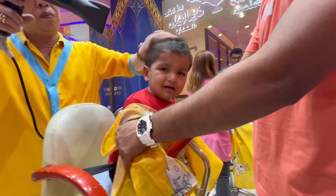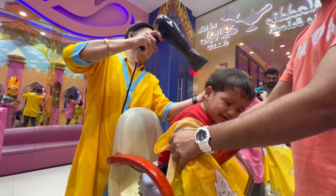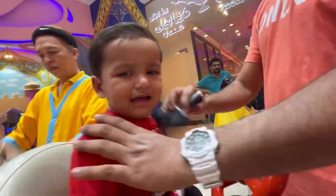But then, just as we were finishing with the blow-dry, another family arrived and their reaction to Usaib's tears added a funny surprise to our day.